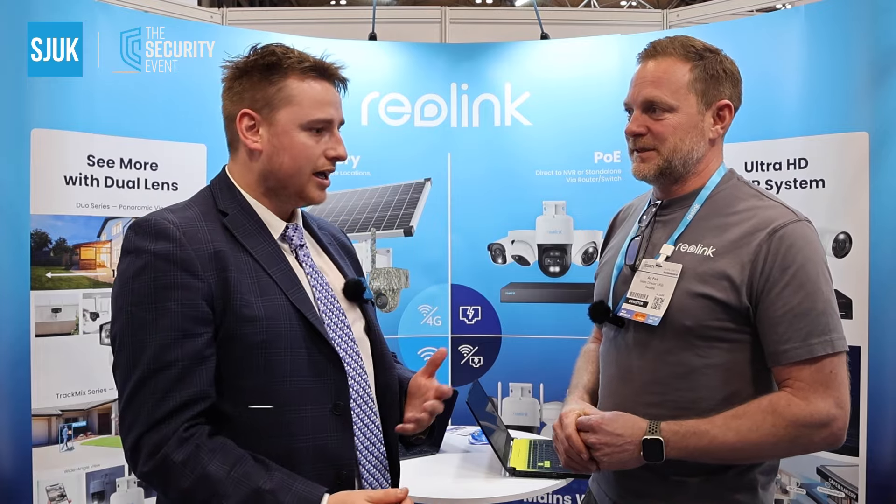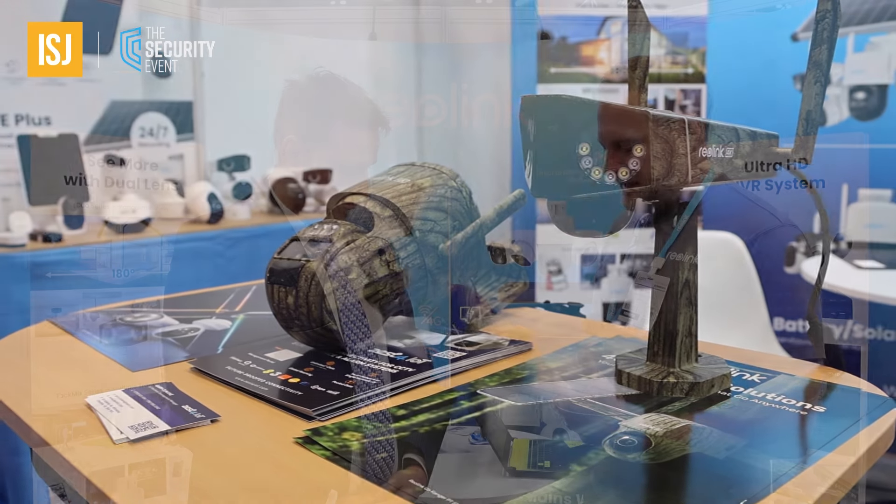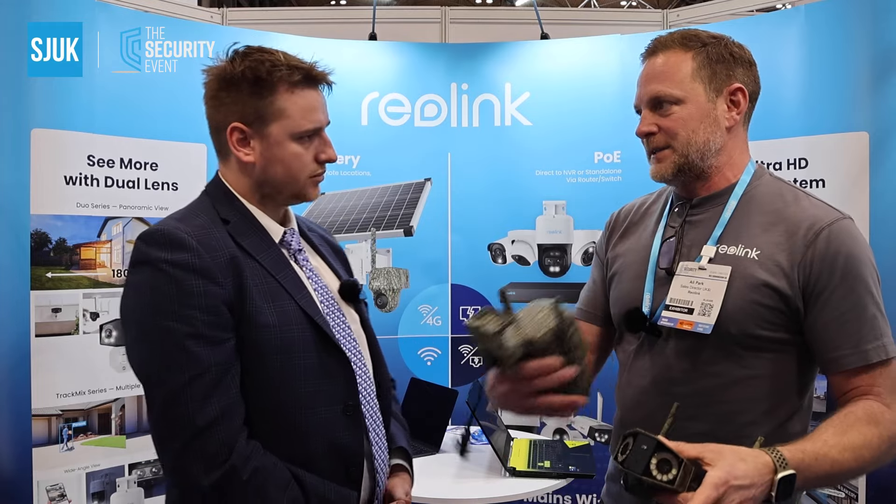You touched on the products there — can you highlight some of the specific solutions you're showcasing here at the Security Event 2024? So last year we launched a number of products which have got dual lens capabilities, two different versions primarily: one which has two lenses pointed in separate directions giving a full wide angle view. We manufacture those as an entry level at 4K, but we also now do these as 16 megapixels — so it's two 4K lenses, two 4K image sensors — and all of the video smarts we have are inbuilt into the camera.